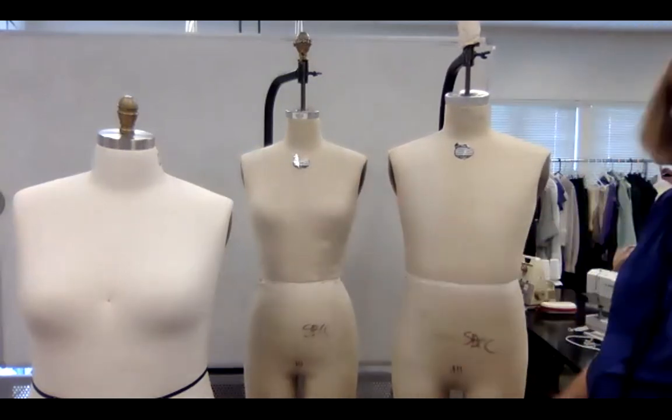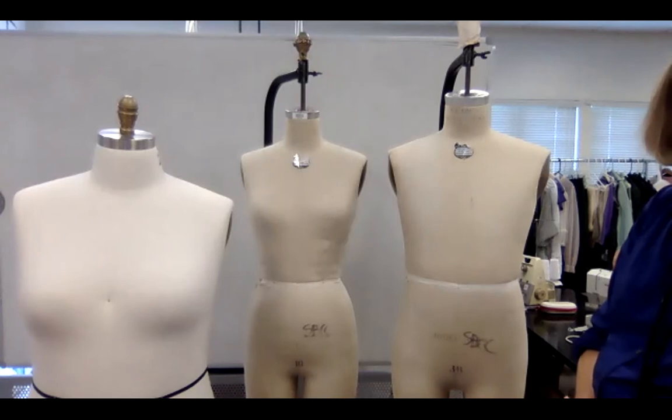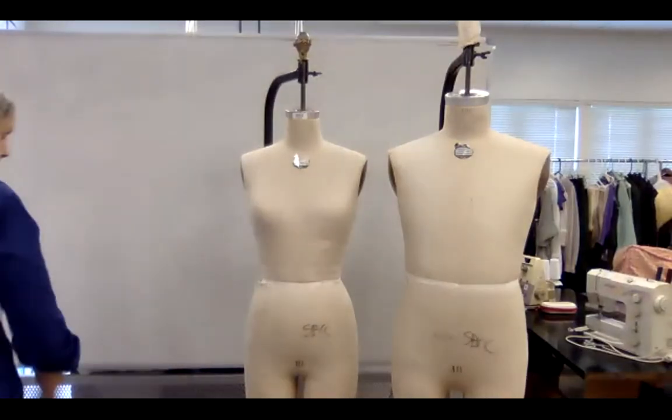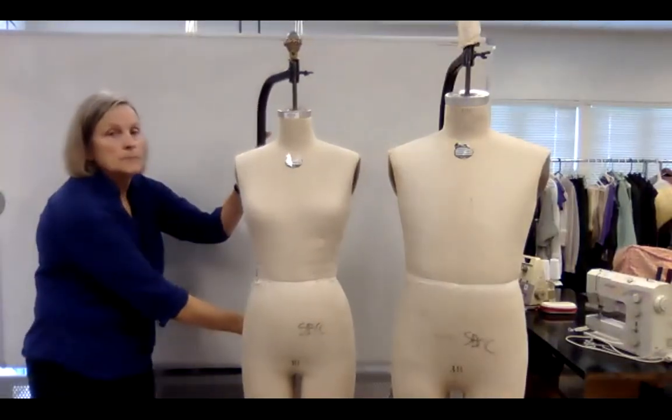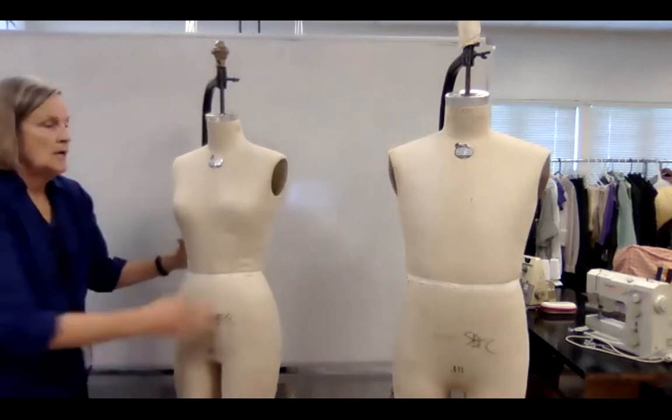I want you to see there's a wide variety of sizes and of what humans look like. We're fortunate in that we have mannequins in most sizes. The first thing we do is tie the elastic around the natural waist.